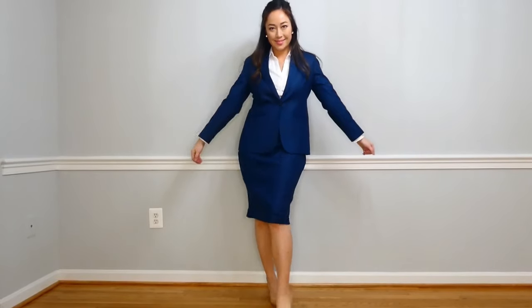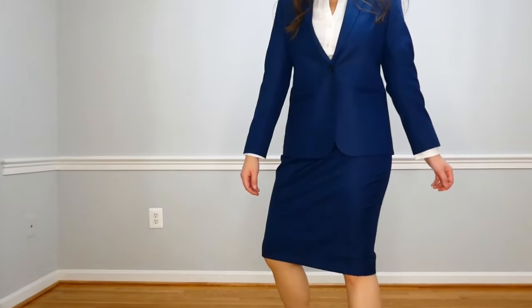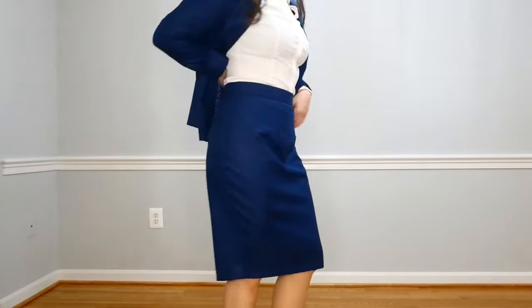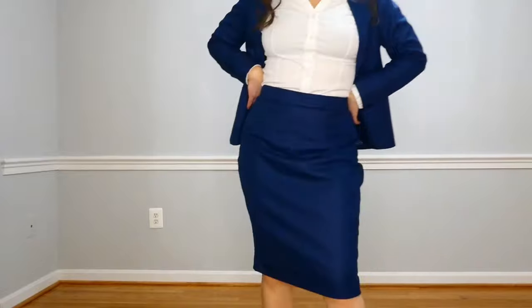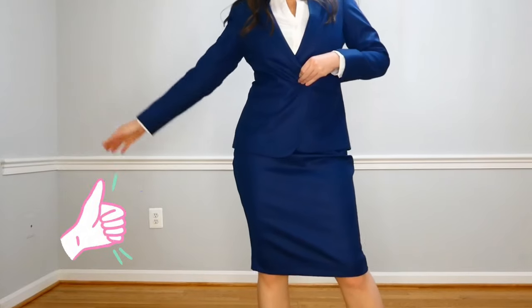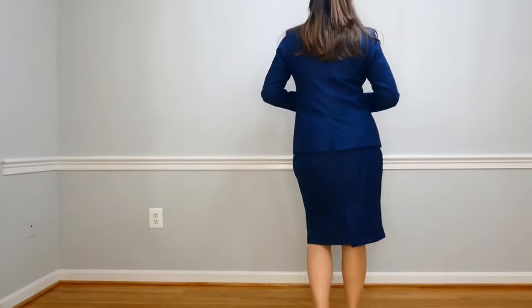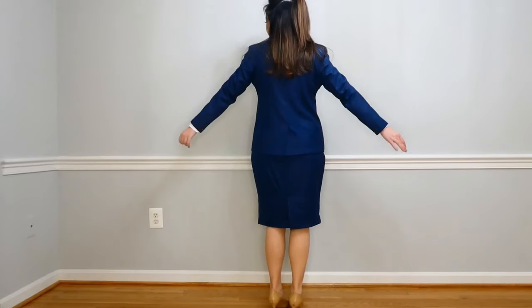Skirt length is the next thing. You want to hit it in the knee area — right at the knee or right below it — so that if you need to bend over or when you sit down, you're not showing too much thigh. People do notice this, trust me. The skirt waist should be worn at the mid or high waist, and it looks nice with the blouse tucked in. If you have a long sleeve shirt, let it poke out just a tiny bit from your blazer sleeve. And always make sure those X's sewn onto the back flaps are cut off your blazer and the back of your skirt.